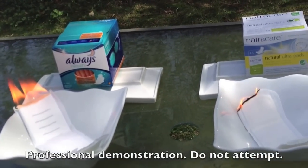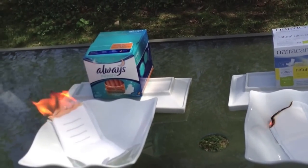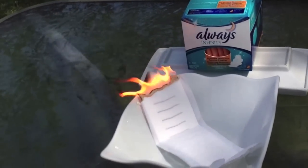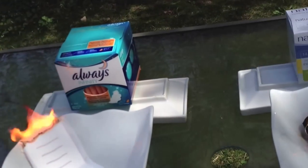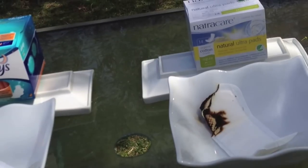Let's observe. The Always pads are definitely burning a lot quicker — lots and lots of black smoke. Wow, and it's burning very quickly. And if you look at the Nature Care pad, you'll see it's not burning nearly as quickly and it's also beginning to die out a bit.